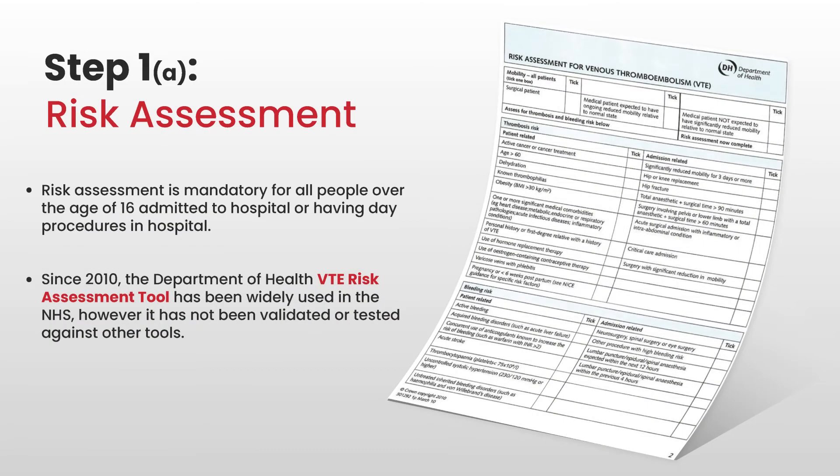Most hospitals since 2010 have introduced a VTE risk assessment. The national tool is available, though there are variations, so it's good to acquaint yourself with the one your trust uses. It can be electronic or paper-based and is usually part of the clerking procedure. The top section identifies if a patient is at risk due to lack of mobility. All surgical and medical patients with significantly reduced mobility should be considered. The middle section, step two, reviews risk factors for VTE. A patient may have more than one risk factor; if they have even one tick, they need thromboprophylaxis given according to NICE guidelines.